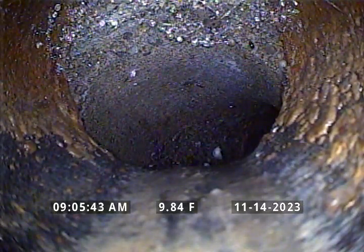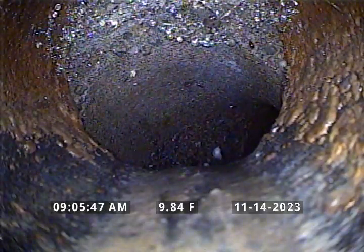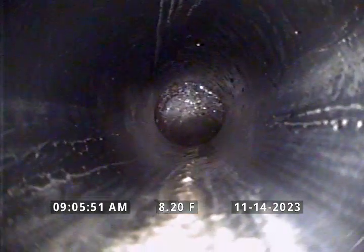Here we are back at the cast iron, and this completes our inspection. We recommend replacing this sewer line.